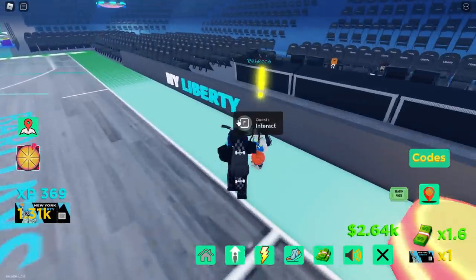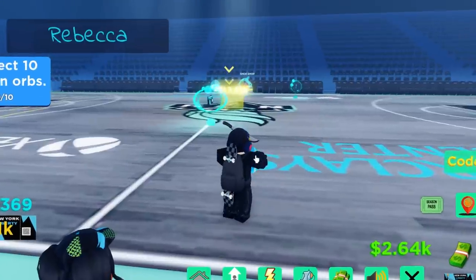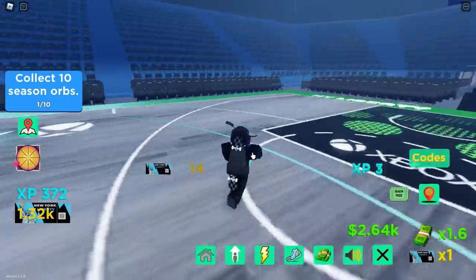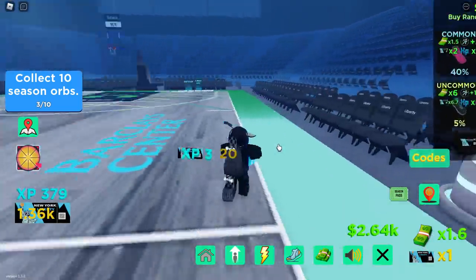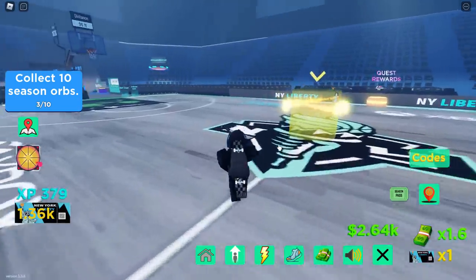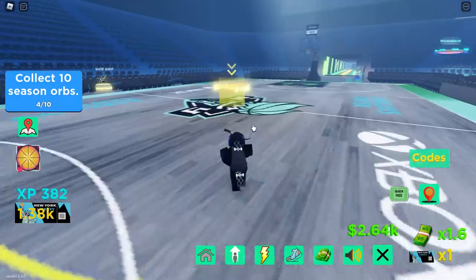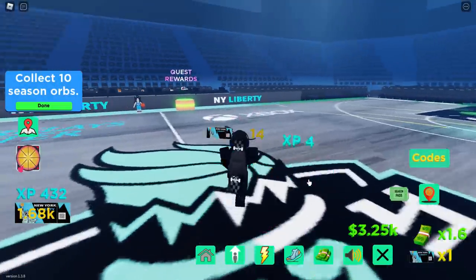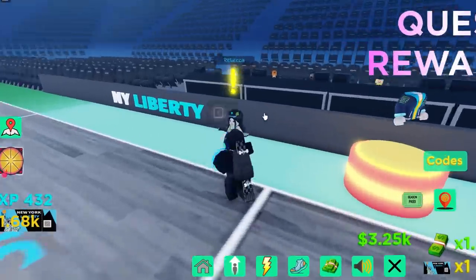The next quest is to collect 10 season orbs - they spawn on the court. It's better to do this on a private server since other players on a public server might pick them up. I collected all 10 and clicked done.